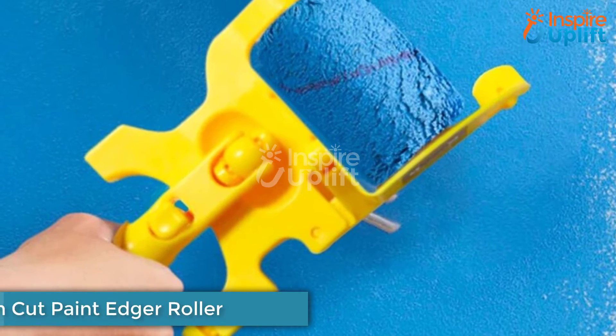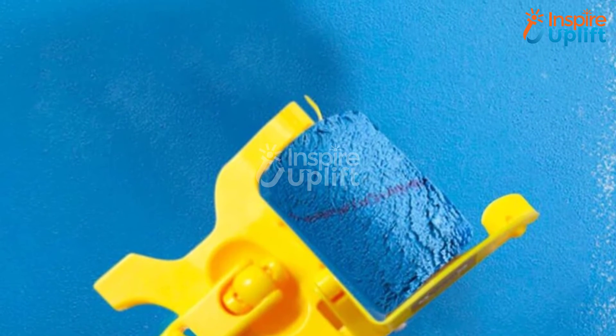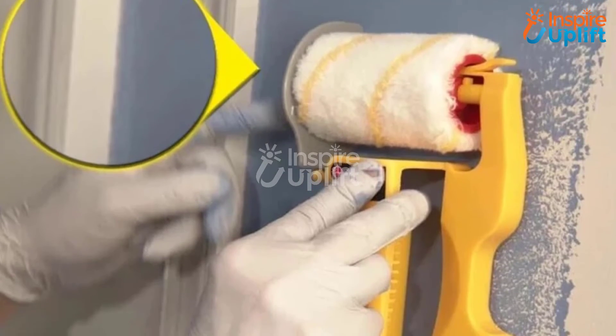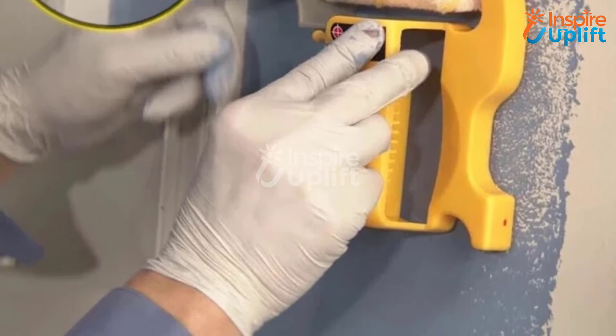At number 4 we have Clean Cut Paint Edger Roller. Have you always wanted to be a DIY man and paint the room yourself, but you find painting edges to be a tricky part of the job? Use this roller and paint the edges neat and clean just like a professional would have done with some machine.